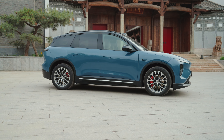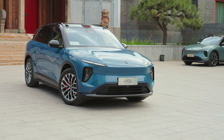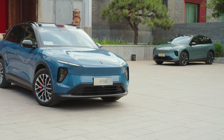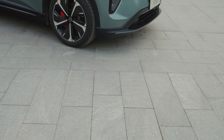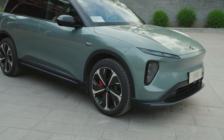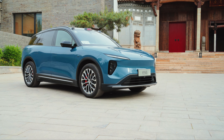The ES6 sits between the BMW X3 and X5 in terms of length and wheelbase, slotting below the ES7 in NIO's lineup, with prices ranging from $52,000 to $60,000 before options. However, if you pay a monthly fee to rent the battery pack, you can buy the rest of the car for just over $42,000, making it noticeably cheaper than the first-generation ES6. Time to find out if that lower price came with some compromises.